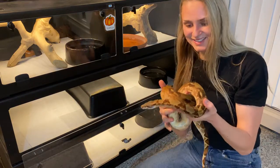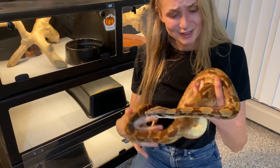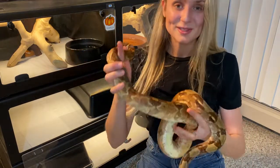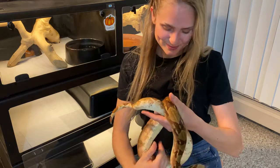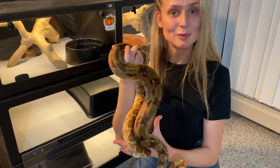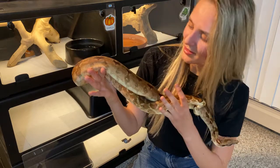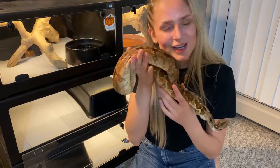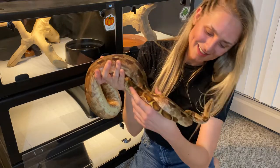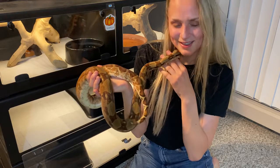It's been a while since I've made a video of him, and look how much bigger he is — isn't he just beautiful? He's so nice and brown; that's that beautiful hypo gene coming through. As you can see, he's got some beautiful blushing coming in on his sides, and he's a really sweet boy.